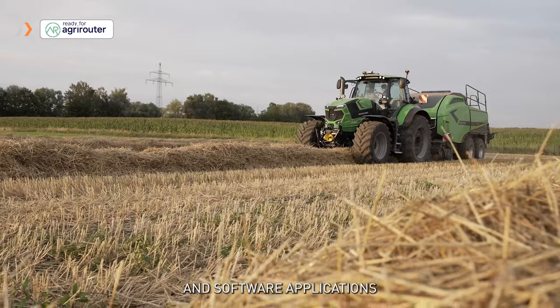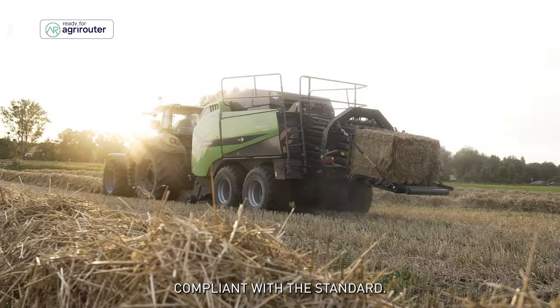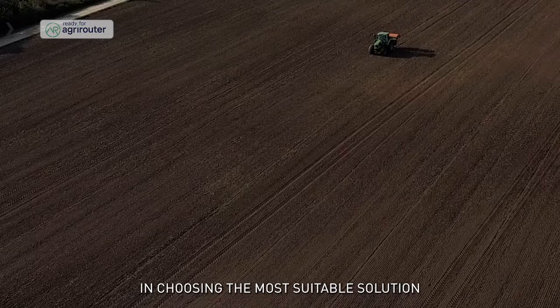AgriRouter is the open and universal platform that connects all agricultural machines and software applications. Compliant with the standard, it offers you freedom in choosing the most suitable solution for your business.